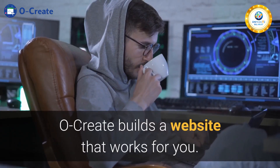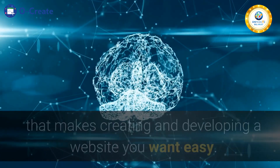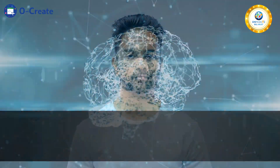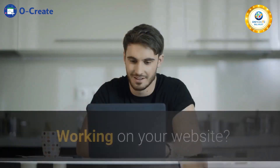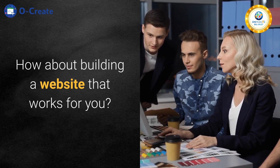Ocreate builds a website that works for you. Ocreate is an AI-powered website builder that makes creating and developing a website you want easy. Know about Ocreate? Working on your website? How about building a website that works for you?